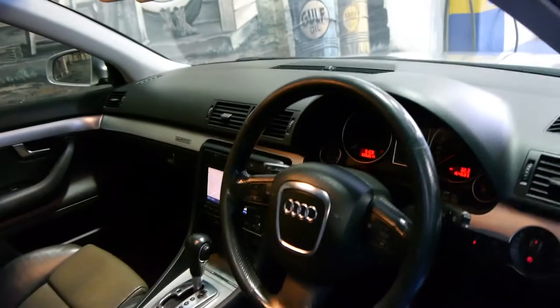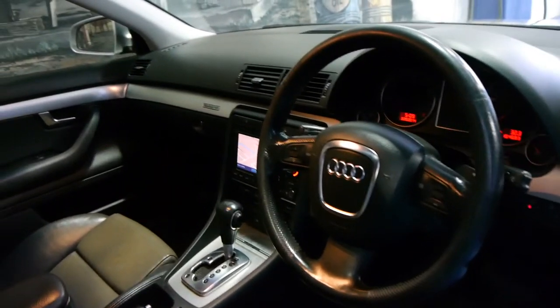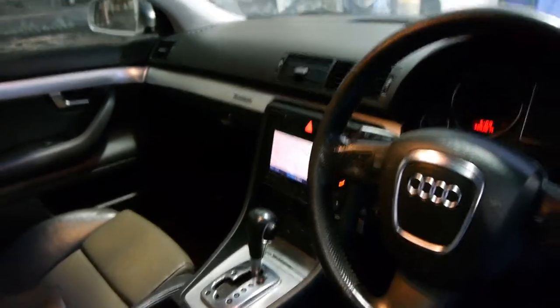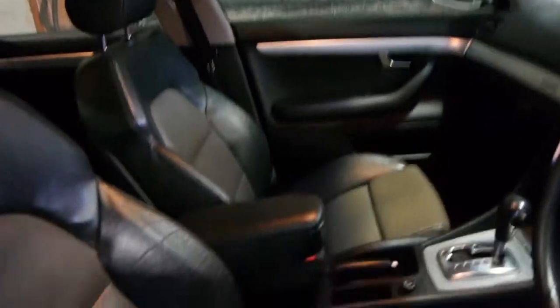It's done 164,000 Ks but it does have a very good service history. It's got navigation. This car also has a sunroof so it comes with lots of options. It drives absolutely beautifully. It's got tinted windows which is possibly why the interior is in such good condition.